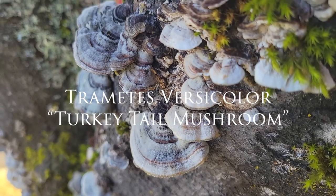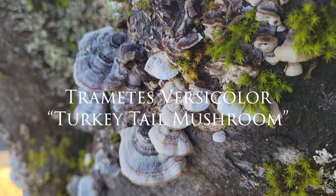Welcome to Mushroom Wonderland. Today we're going to be talking about Trametes versicolor, or the turkey tail mushroom.